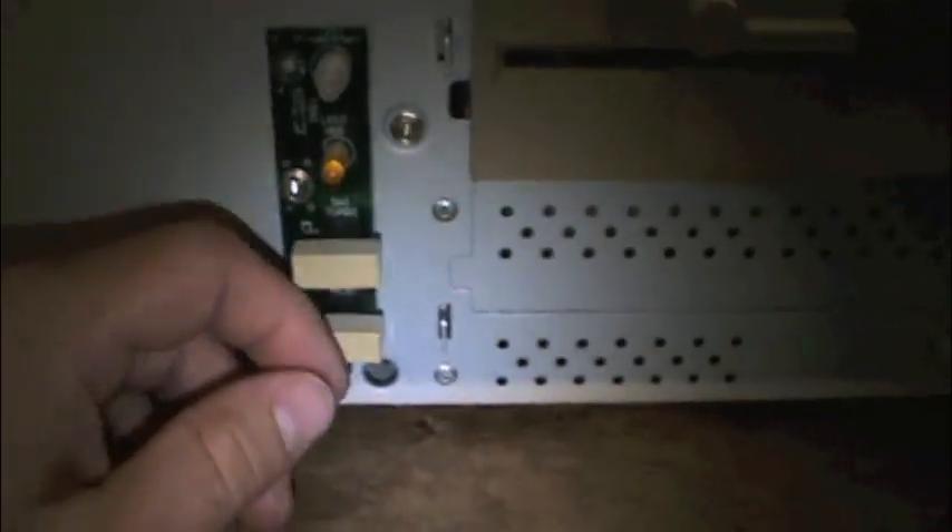If any of you happen to have one of these Packard Bell Legend machines with this front panel board — even if it's not the same board, but it has the same turbo and reset switches — I need that board. When I first took the cover off, I accidentally pulled it upward too early and snapped off both switch covers. All of the contacts went flying along with the springs and were swept up by the janitor at work.